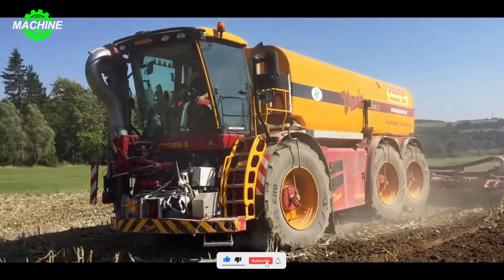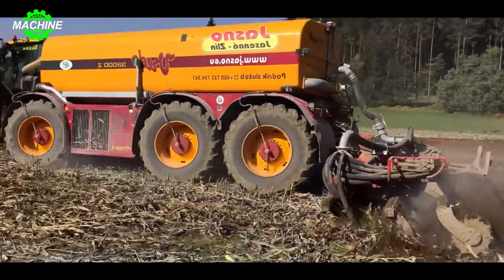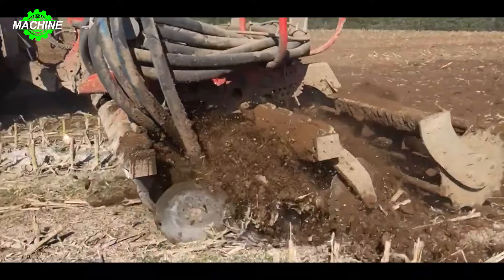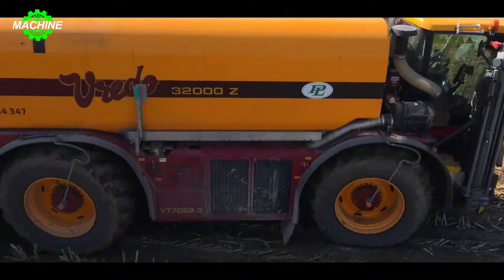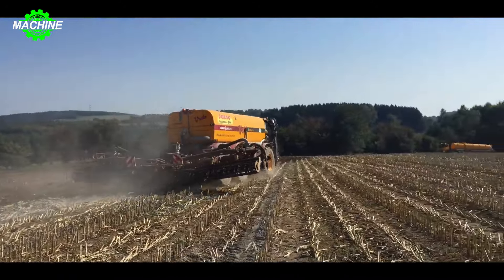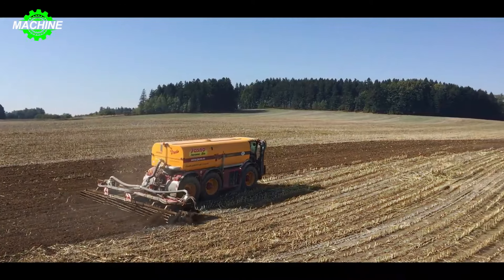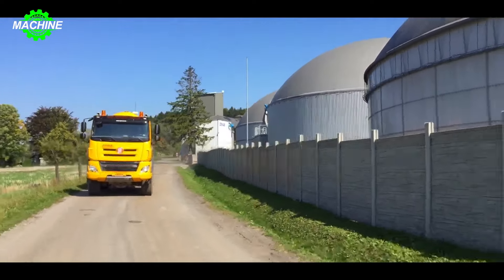The Vritto VT7028-3 is a self-propelled slurry tanker designed for the efficient and precise application of liquid manure and digestate in agricultural settings. Manufactured by the Dutch company Vritto, this powerful machine is known for its versatility, performance, and user-friendly operation. The VT7028-3 boasts a 28 cubic meter tank, capable of holding a significant volume of slurry, minimizing the need for frequent refills and maximizing productivity. Equipped with a 698-horsepower engine and a robust drive system, the machine can handle challenging terrains and ensure efficient operation.